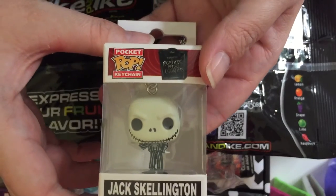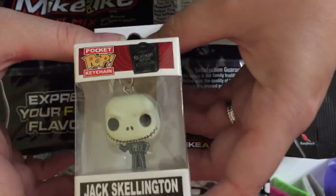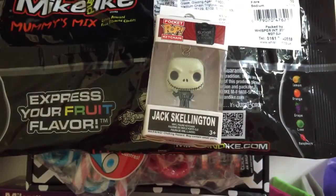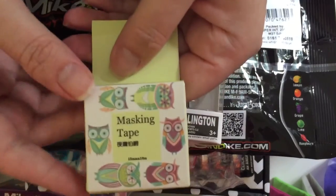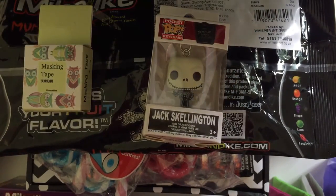That was everything from B&M's. Then two things arrived from AliExpress today — it's my little pocket pop vinyl keyring Jack Skellington. He's super cute, I can't wait to use that! And then just another washi tape. But that's everything, guys — please leave a like and subscribe, bye!